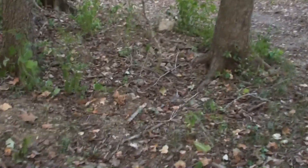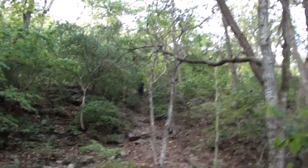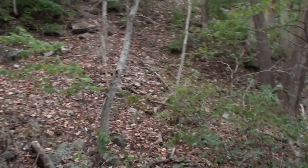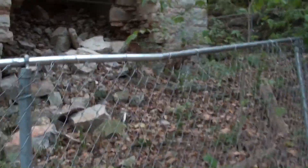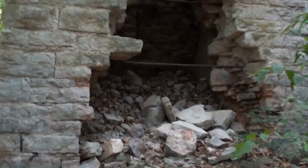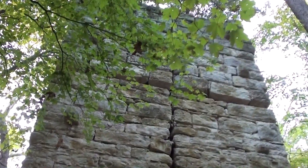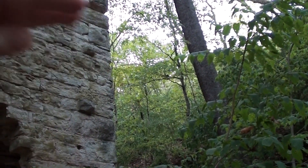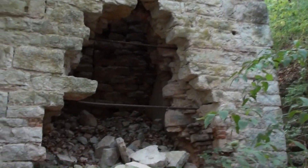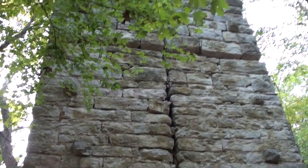I'm gonna walk around the side of it so we can take a look at it too. I'll go up the hill here. Jordan's way up there in the woods already checking out some kind of trail. We got this fenced off because obviously this thing is starting to kind of fall apart at this point, but that is pretty cool. They actually built it next to the steep hill because that way they could load it up top more easily — pretty interesting.